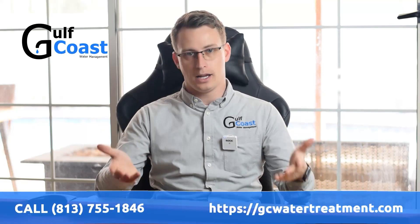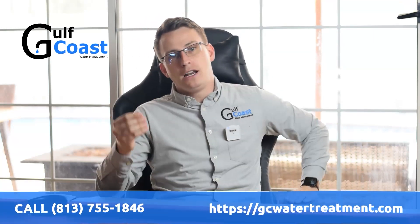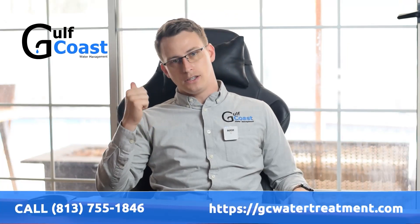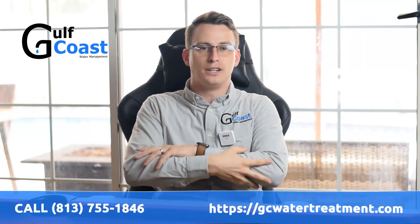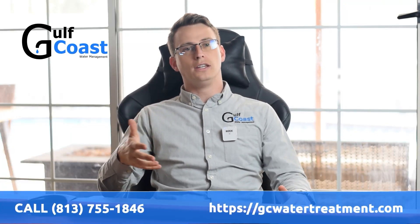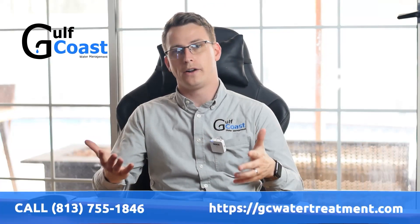The benefits you're going to see with a salt-free water softener is a reduced amount of scale, but you're still going to see the hard water spots. You're still going to have that rough feeling on your skin and hair and the other issues that you would normally complain about with hard water.